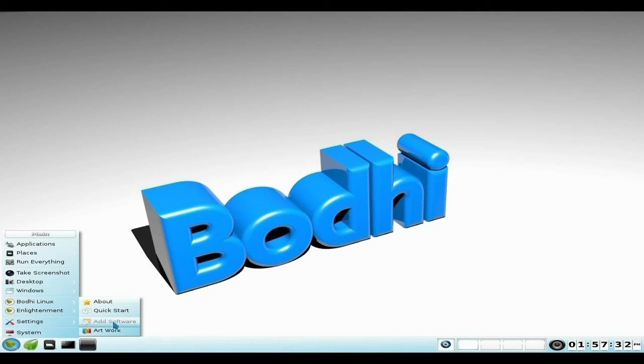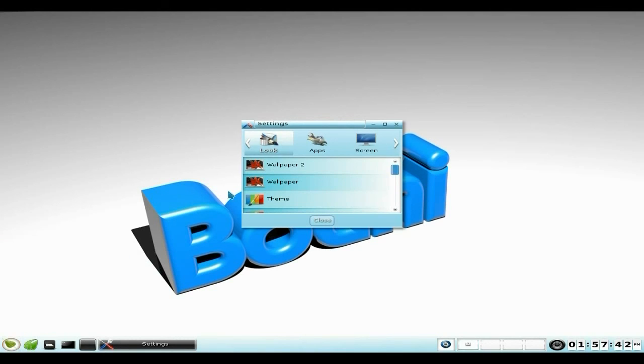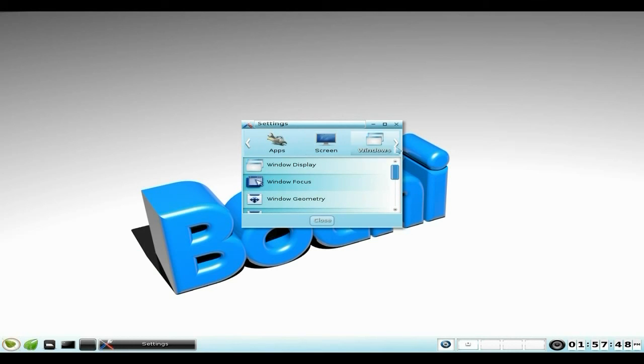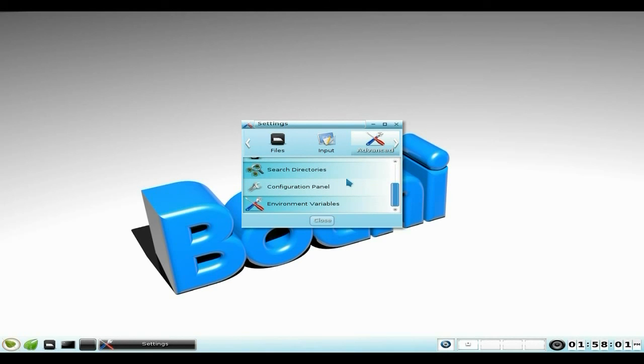Add Software and Artwork also take you to pages. Under Settings you get the Settings panel — if you've never seen E17, this is where you go. You can choose your look, your applications, create launchers, set your screen resolution, windows display and focus, geometry, menu settings, language, files, input, and advanced settings. You can configure a lot.